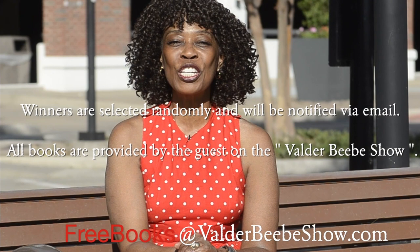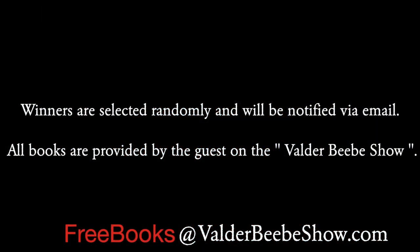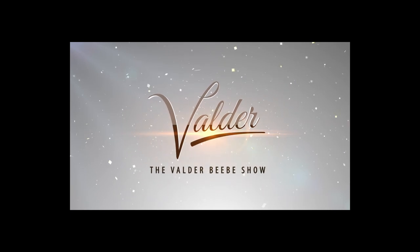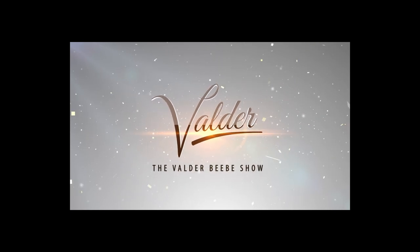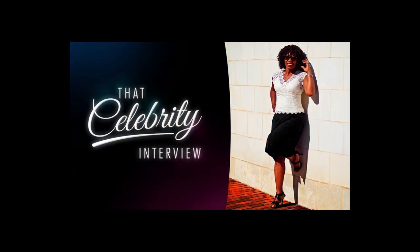I'm Valder BB and I'll see you for the next BB Summer Book Giveaway.